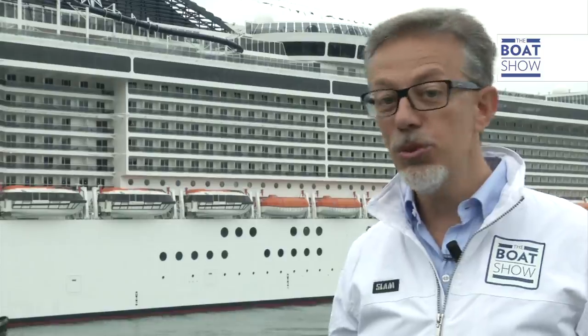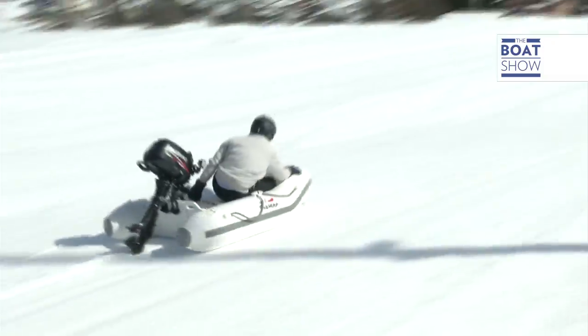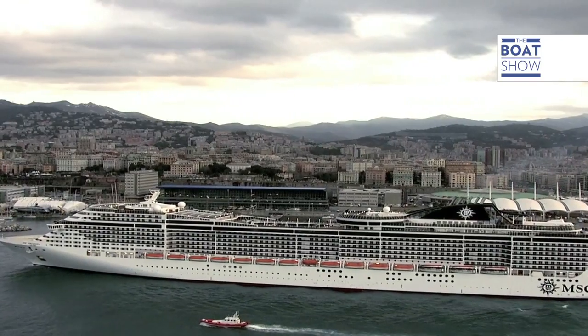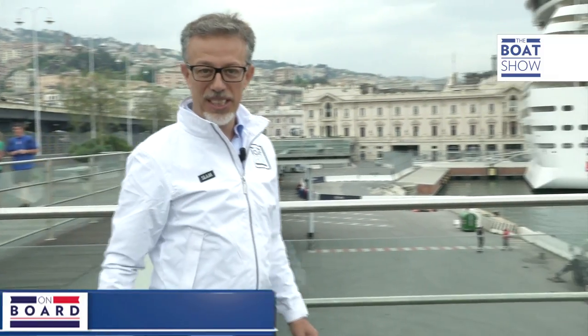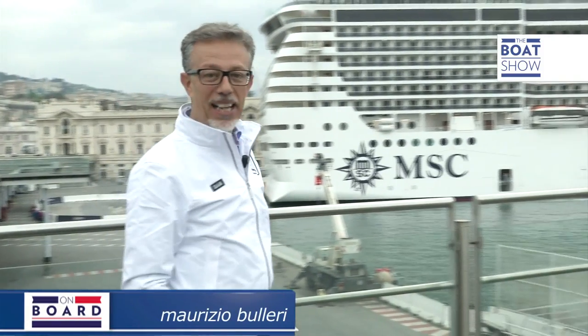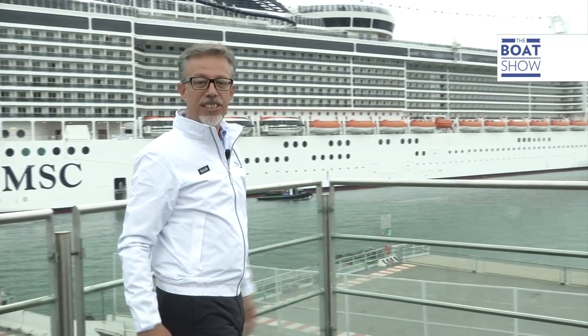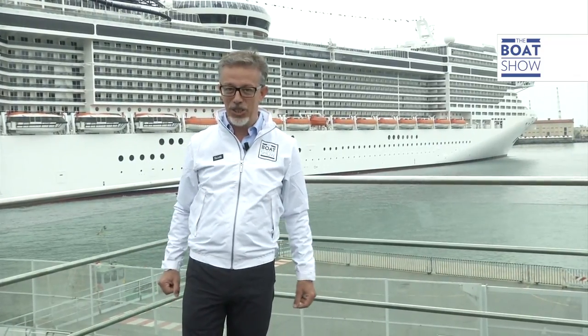At the boat show we know no limits. We've already tried the smaller Suzuki dinghy which was a mere two meters long, and now here's the biggest one. Presenting the MSC Preciosa: 333 meters long, which is like the size of three football fields. It's 38 meters wide, like a motorway with 13 lanes, and it is 68 meters high.